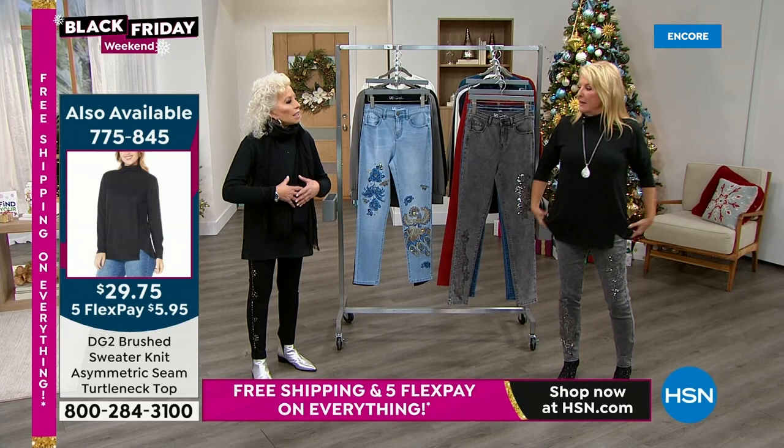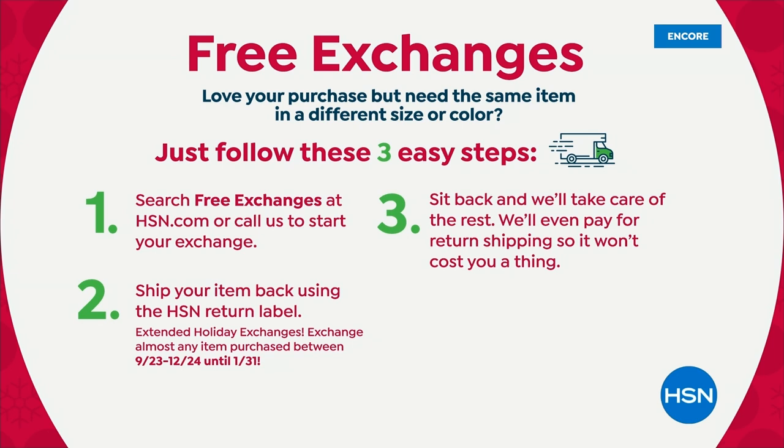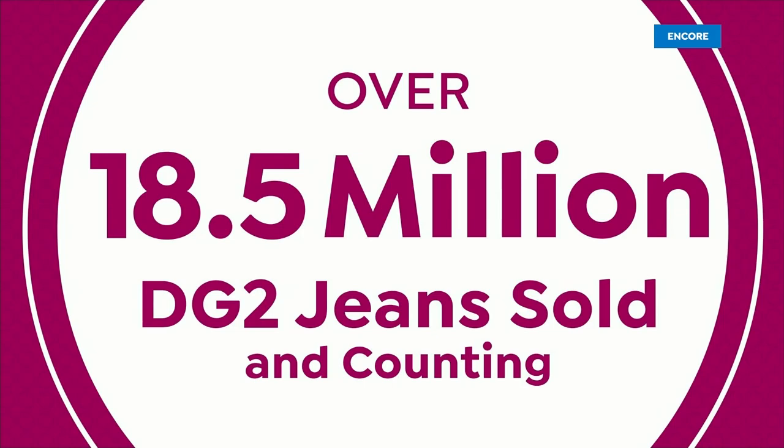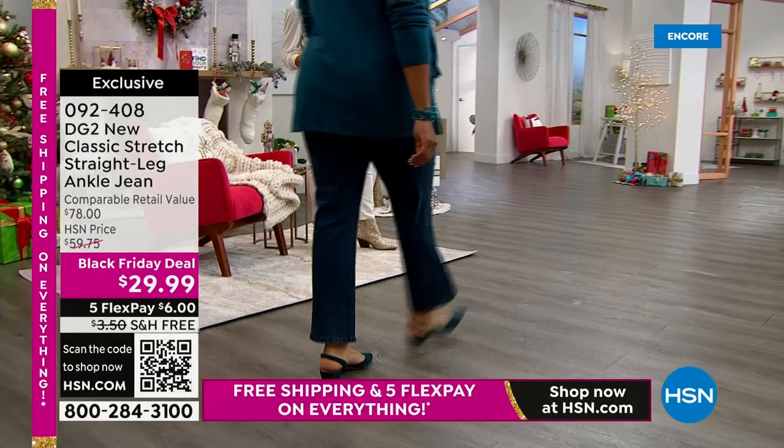Free exchanges — this is really awesome. This started a couple months ago and we're so happy you guys love it. Let's say you get the jeans home tonight and you're like, oh man, I should have gone down a size or up a size. Maybe you just wanted a different color. We're going to do that entire exchange process absolutely free. You send it back for free, we fix the issue, and send it back to you for free. That's just another way to have some fun shopping with us and not worry about shopping for jeans on television.